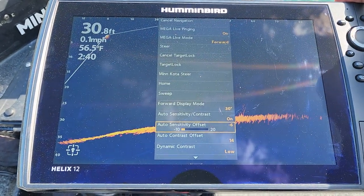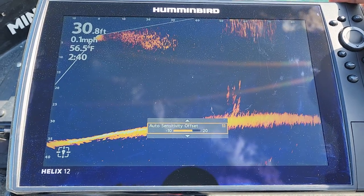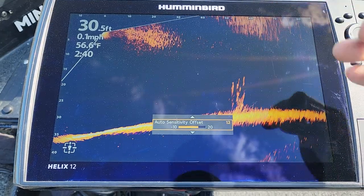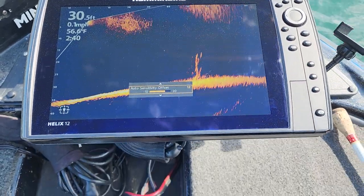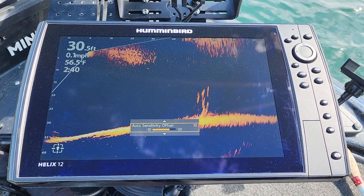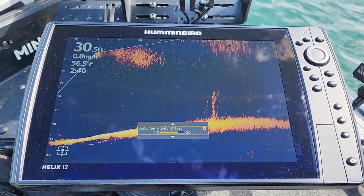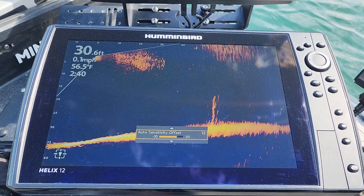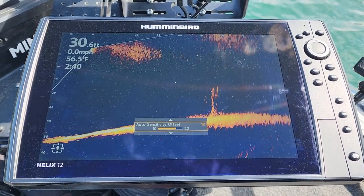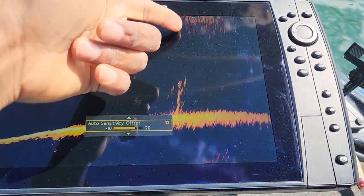You have to find that happy medium. I went back up to sensitivity and kicked it back up — you can see the interference starts coming back but not quite as much. The thing is, you have to spend some time really getting in here. If you want that quality image, it's going to take some work, especially with the pollen. I want to keep reiterating that — the pollen is playing a role in this interference.